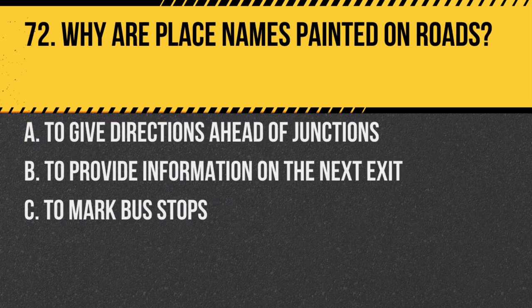Question 72. Why are place names painted on roads? A. To give directions ahead of junctions. B. To provide information on the next exit. C. To mark bus stops. Answer: A. To give directions ahead of junctions. This helps drivers get in the correct lane early.